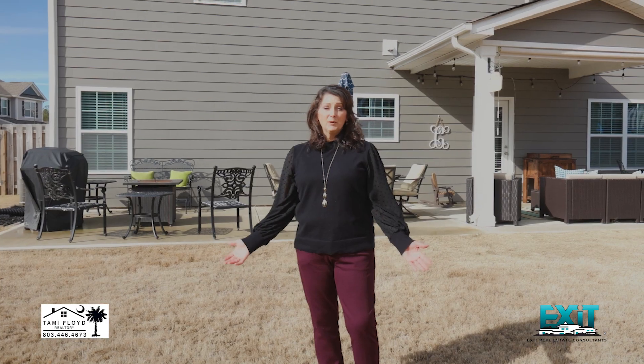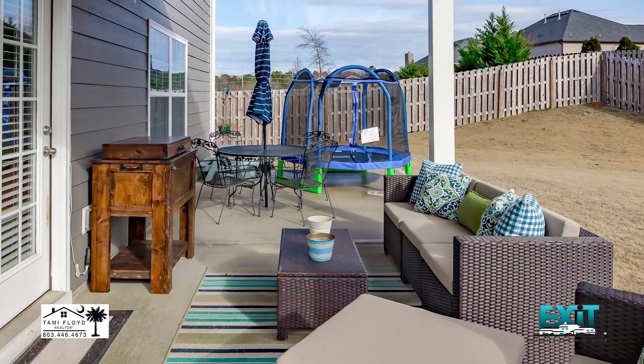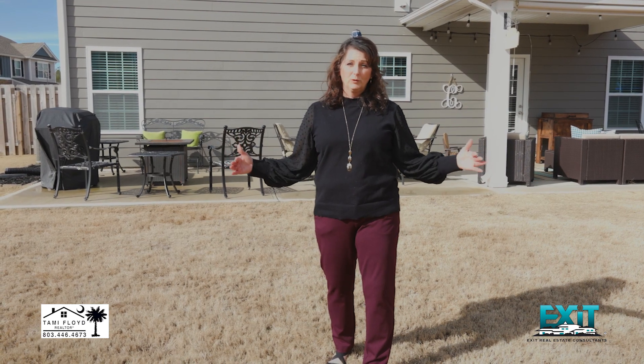If you are a homeowner who loves to entertain, this patio area is amazing. They have added extra concrete on both sides of the original patio to extend it for more outdoor entertaining.